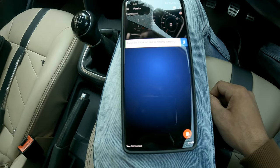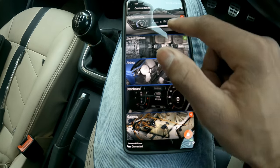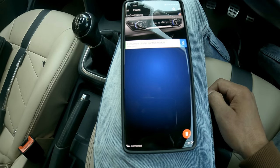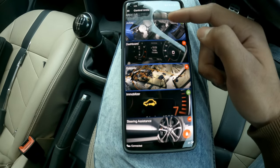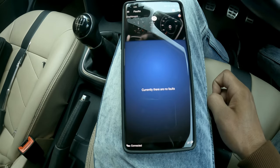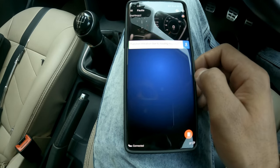In the dashboard cluster we see function limitation due to missing message, and in air conditioning and the instrument cluster control module similar related faults. These are all related faults, and the 'function limitation due to missing message' fault is likely the key reason. I'll now explain what happened.